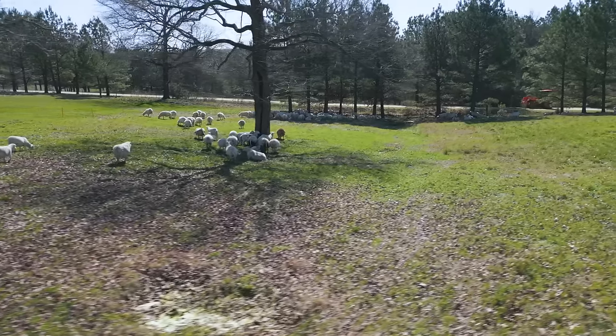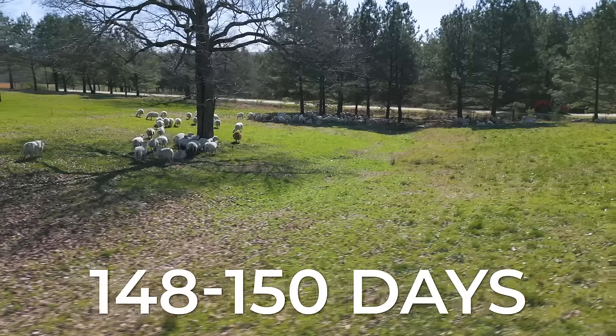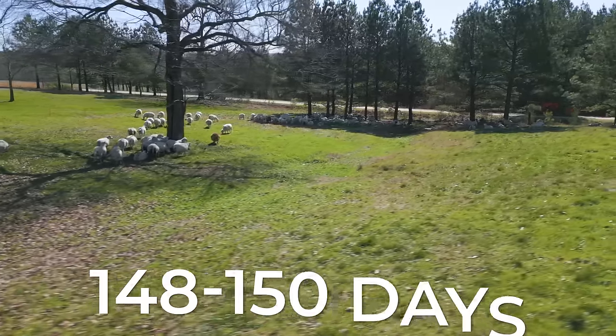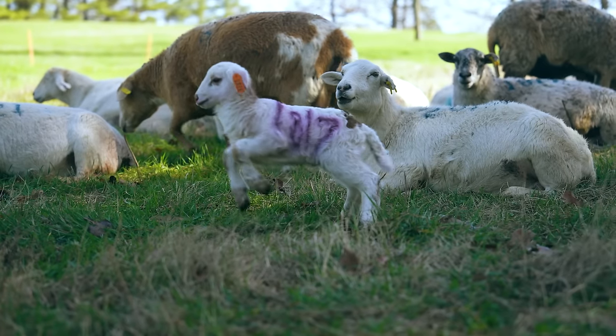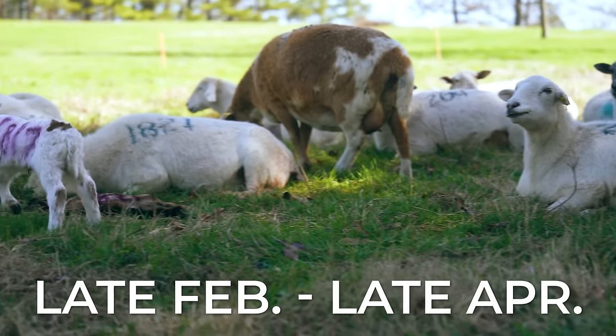After the breeding period, the pregnant ewes will spend 148 to 150 days — about five months — in the gestation period. This means our lambing season will begin in late February and can last until the end of April. We'll cover all of these steps throughout this video, but let's start at the very beginning with preparation for breeding season.